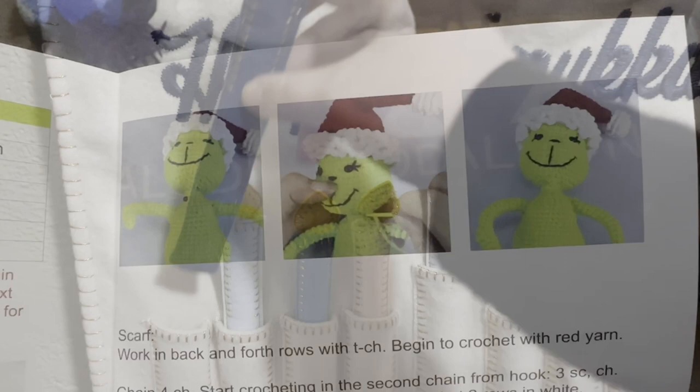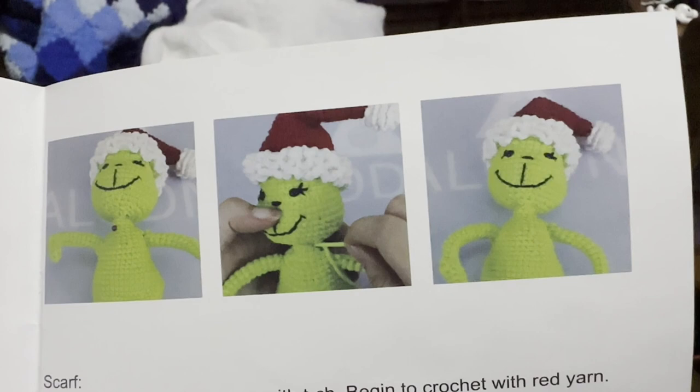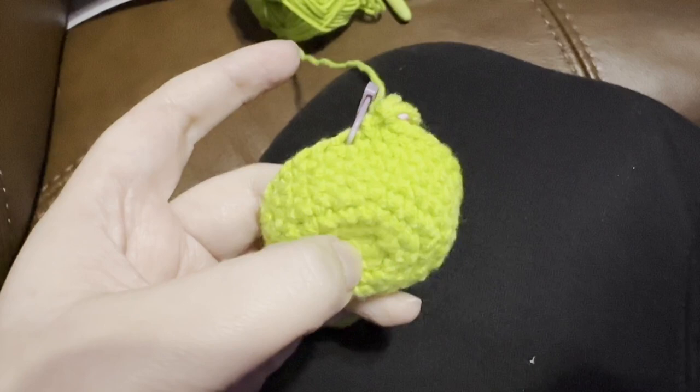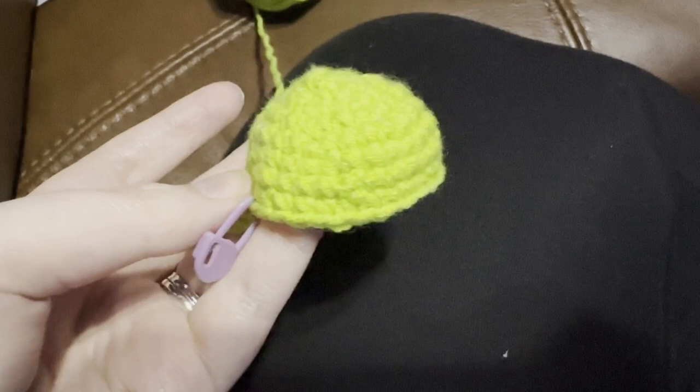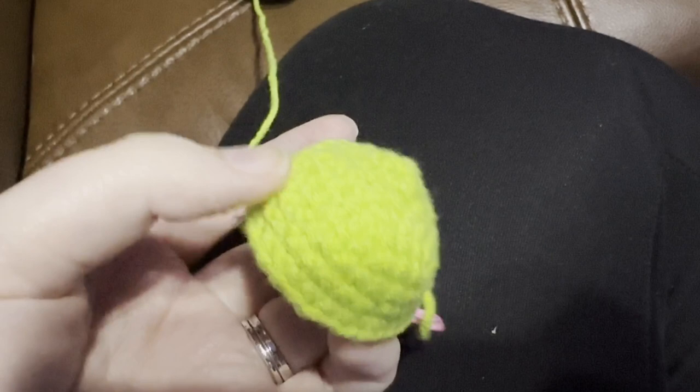My stitchy secret santa got me this Grinch beginner crochet kit — never crocheted before ever in my life. He's so cute! Here's my progress: this is two days of work, probably about four or five hours total. I'm absolutely loving it. My secret santa was Bobby of Pumpkin Creek Primitives, so thank you Bobby!